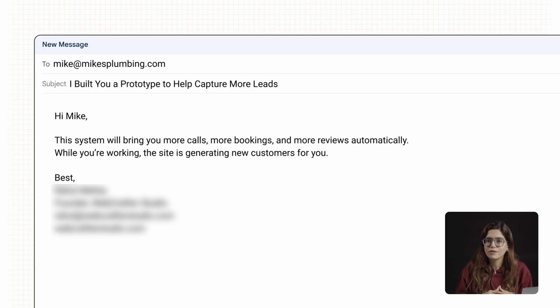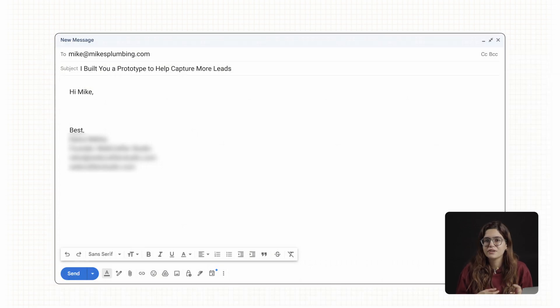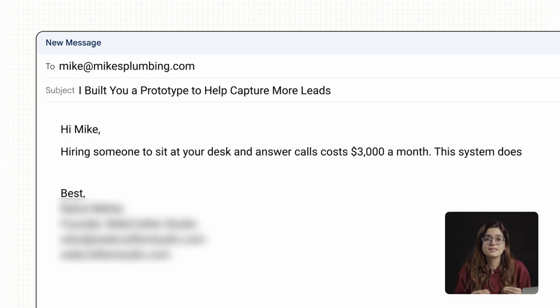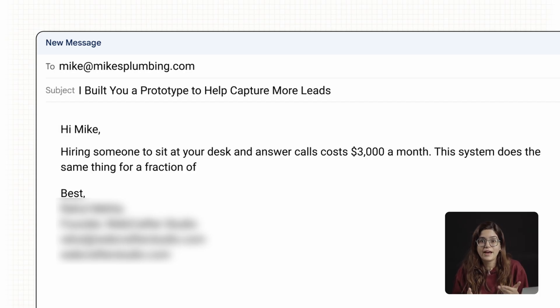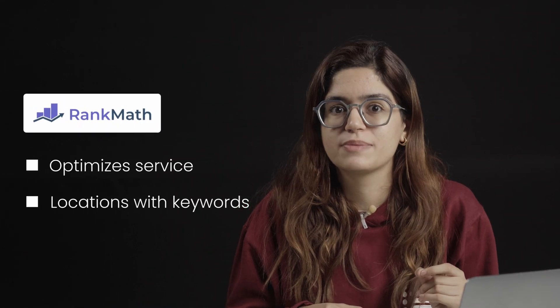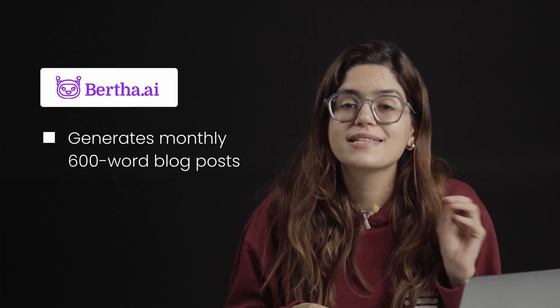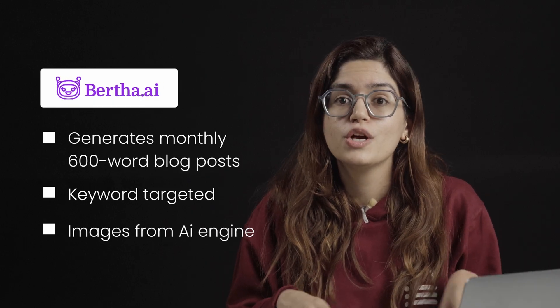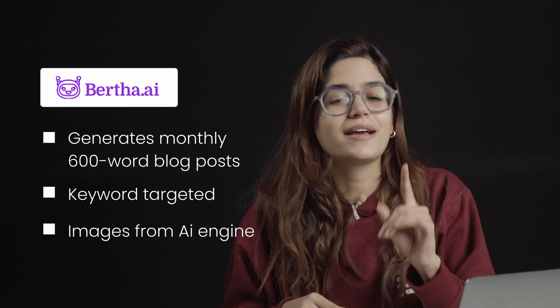If they hesitate at $500, compare it to an alternative: hiring someone to sit at your desk and answer calls costs $3,000 a month. This system does the same thing for a fraction of that and it never takes a day off. With Rank Math SEO, every service and location gets optimized for the right keywords. Using Bertha AI, you can publish a new blog each month — 600 words, keyword-targeted, with images from AI Engine — so the site looks active and ranks higher.